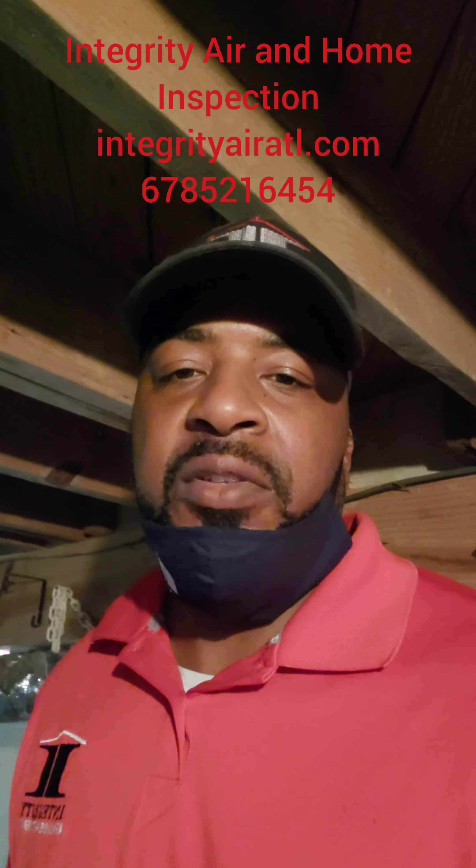Good morning guys, this is Melvin with Integrity Air Home Inspection coming to you from Decatur, right here at Eastlake. I'm doing an inspection on a flip — a basement — and I want to show you guys what I normally see in flips that probably won't get taken care of.